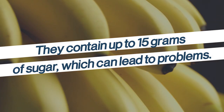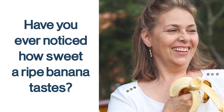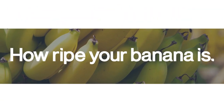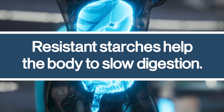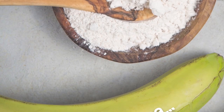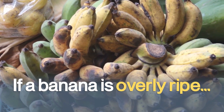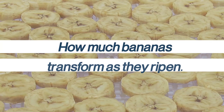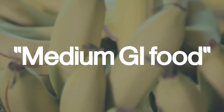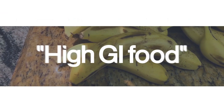But bananas contain up to 15 grams of sugar, which can lead to problems. Have you ever noticed how sweet a ripe banana tastes? It's all about how ripe your banana is. As a banana ripens, resistant starches turn into sugar. Resistant starches help slow digestion, so the greener the banana, the more resistant starches you get, helping to maintain healthy blood glucose levels. A study published in the Journal of Diabetic Medicine found that underripe bananas scored 43 on the glycemic index — a medium GI food — while overripe bananas scored a staggering 74, making them a high GI food that diabetics should avoid.